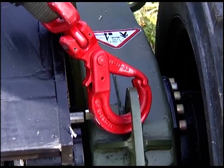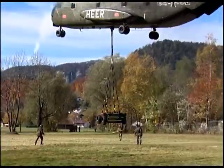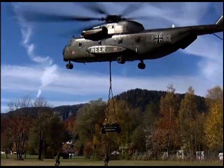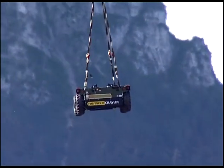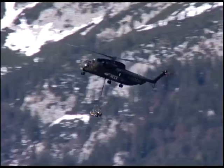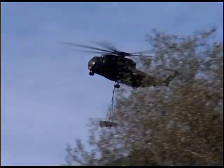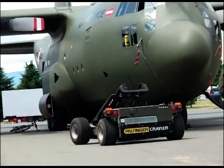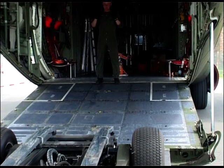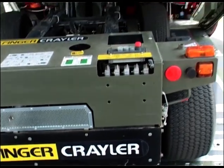When transported as under-slung load, the FLG is attached at the designated lashing points. The Krayler FLG can be flown at speeds of up to 120 knots by the CH-53. The four-wheel design makes it possible to drive into rotary wing aircraft and cargo airplanes without additional preparation.